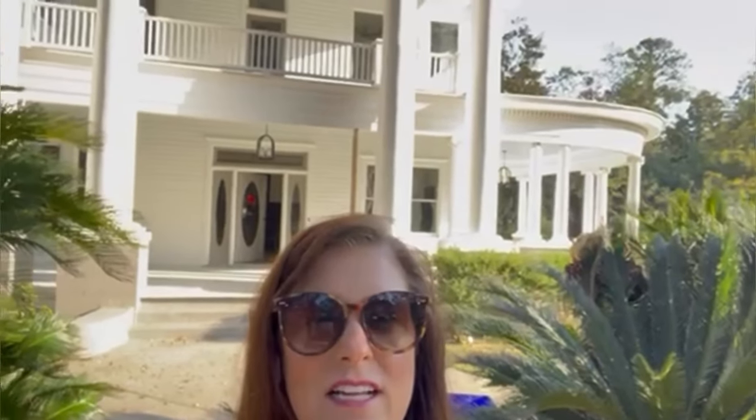Hey guys, I know you've been waiting patiently for an update on 919 Wickman and I am out here in Walterboro this morning. This house is looking spectacular, you are going to love it. Can't wait to share it with you — so let's go ahead and head on inside.